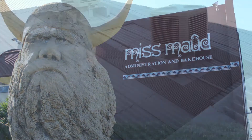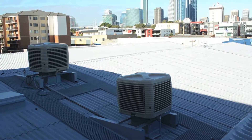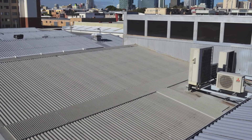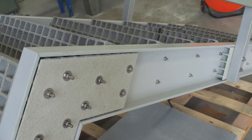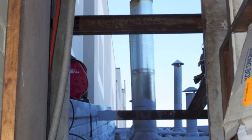Permastruct customer Miss Mauds required an FRP access ladder and platform to complement the Permastruct roof walkway previously installed on the roof of their Perth office. FRP is non-corrosive and lightweight and can be lifted by hand, however a tiny access door meant the ladder was simply too big to be carried onto the roof.